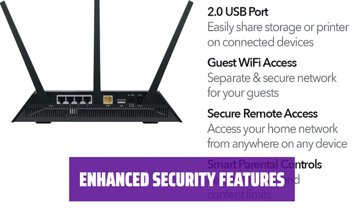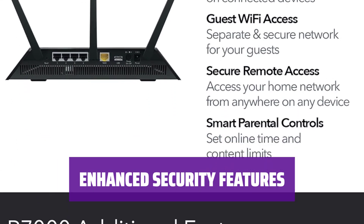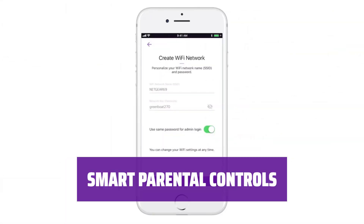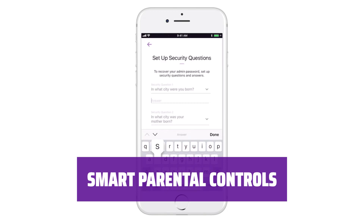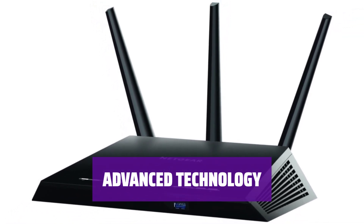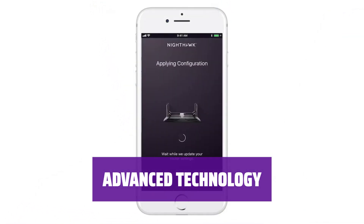Protect your family's Wi-Fi with Netgear Armor, providing automatic security across all connected devices. Manage and monitor your kids' internet usage with Netgear Smart Parental Controls, promoting healthy online habits. Loaded with advanced features like a 1 GHz dual-core processor, Beamforming Plus, and Amazon Alexa voice controls for optimal performance.